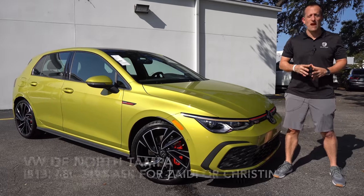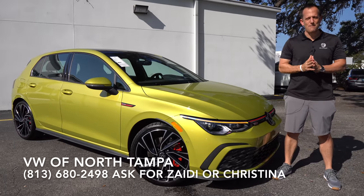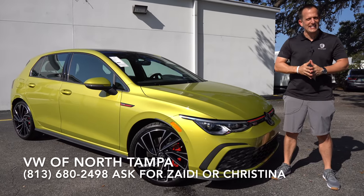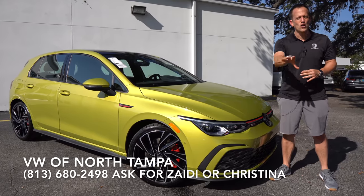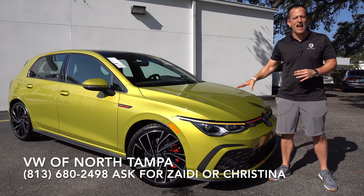Hey guys, what's up? It's Joe Rady from Rady's Rides. We're here at Volkswagen of North Tampa, and today is that day you've been waiting for. We have it — it's the 2022 totally redesigned Volkswagen GTI.